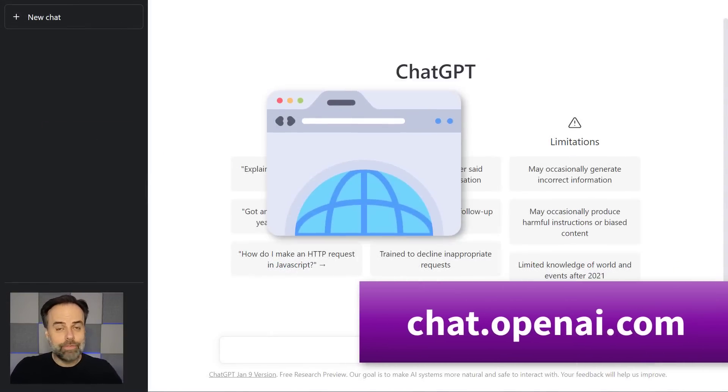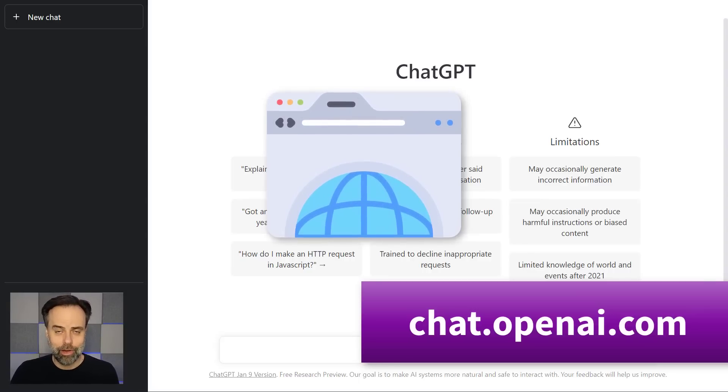First things first, if you haven't yet used ChatGPT, all you need to do is go to chat.openai.com.